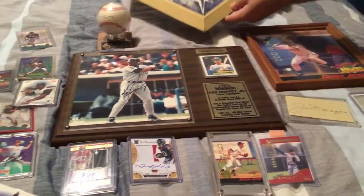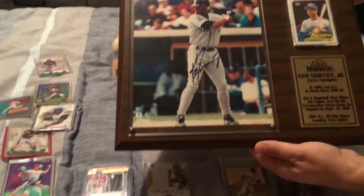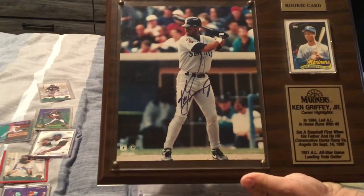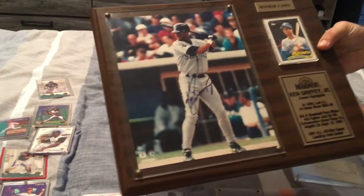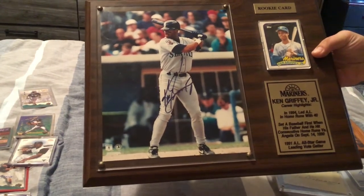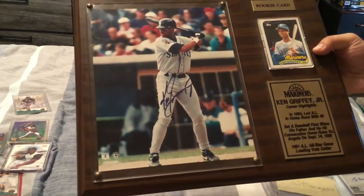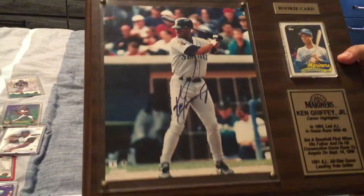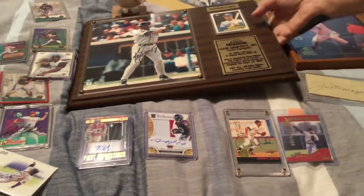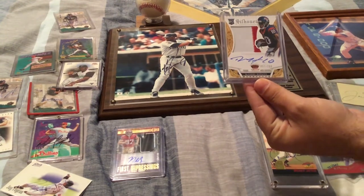Back to the plaque — this shows his career highlights. In 1994 he led the AL in home runs with 40. He set a baseball first when his father and he hit consecutive home runs, first against the Angels on September 14th, 1990. In the 1991 AL All-Star Game he was the leading vote getter with the most votes. This is his rookie card in a plaque — a beautiful piece.